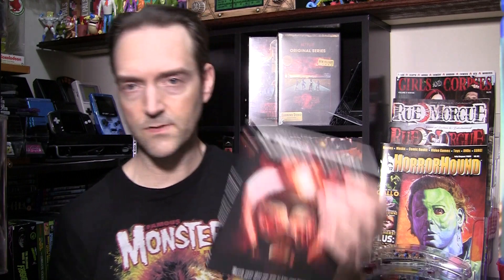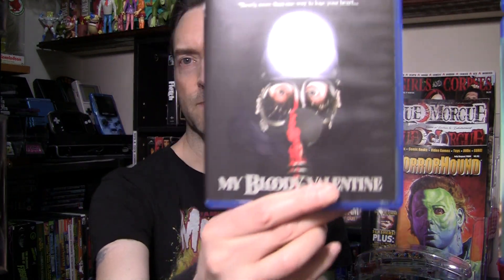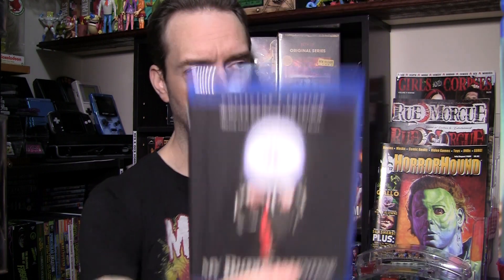Spectacular job they've done here. Most of the extras are the same on both releases — there may be one or two things slightly different, so you might still want to hang on to the old one, or double check it. But this 4K scan is spectacular, and they've got the reversible artwork as well. I've already reversed the artwork to the original cover because I love this cover — this and like The Prowler really stand out in my mind.